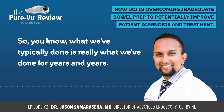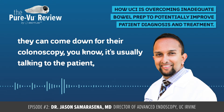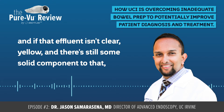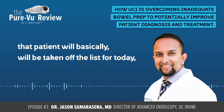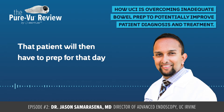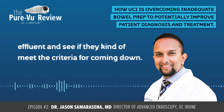What we've typically done is really what we've done for years and years. If we have an inpatient on the floor, when we go see them in the morning to assess if they can come down for their colonoscopy, it's usually talking to the patient, talking to the nurse, and understanding what the color of the effluent is that's coming out. If that effluent isn't clear yellow and there's still some solid component to that, that patient will be taken off the list for today and given more GoLightly solution, which is our standard preparation in the hospital. That patient will then have to prep for that day, and the next morning we'll go back and do the same thing again and assess their effluent to see if they meet the criteria for coming down.